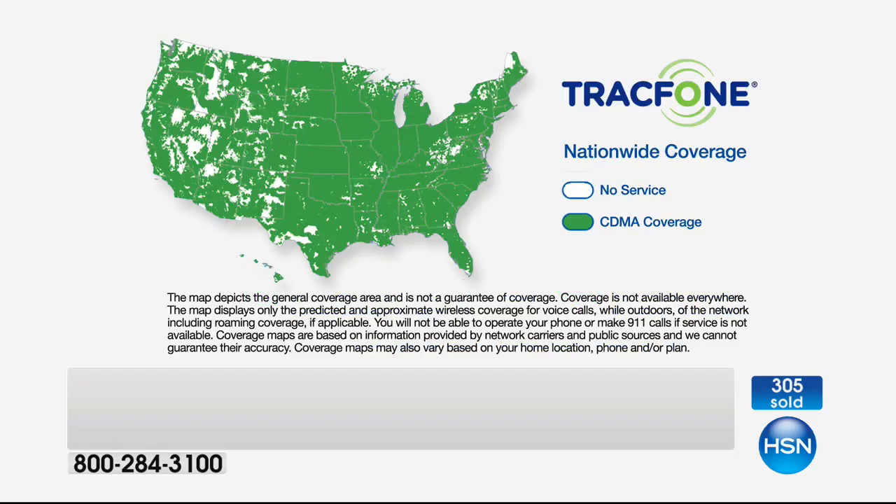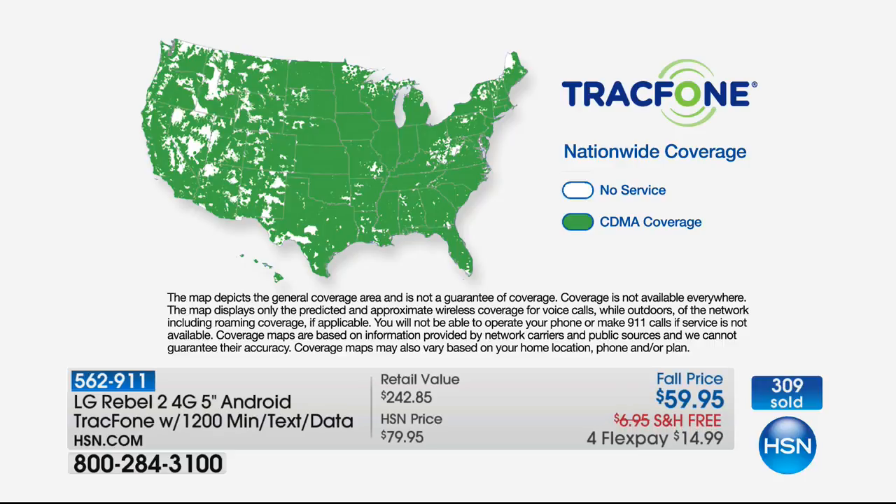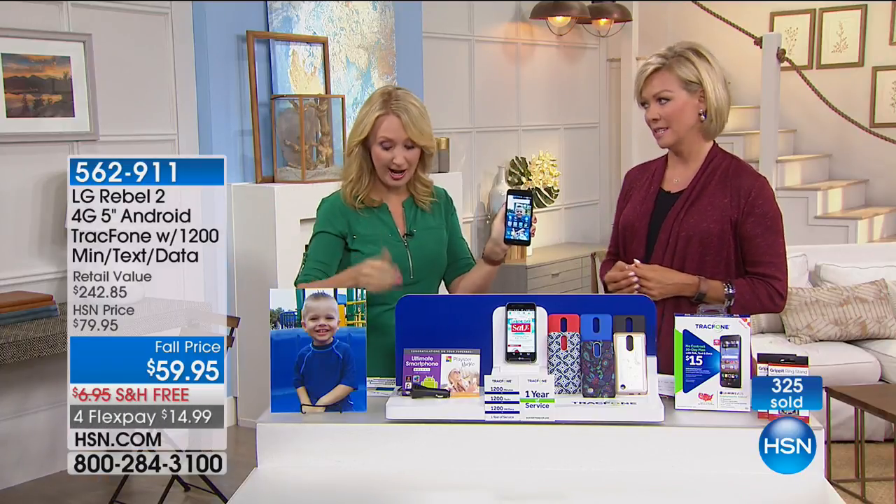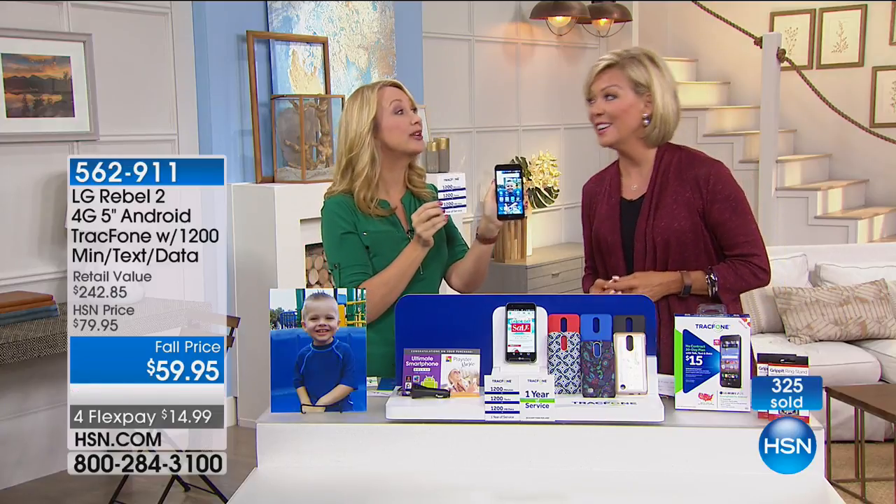No phone bills ever coming to your house — that's why this is a great phone for a lot of us. If you're an existing TracFone customer and you want to upgrade, you can roll over any unused minutes onto your brand new LG. Look at the coverage map — this is literally the top, highest, premier coverage available in the country. When you're a TracFone customer, you will never ever receive a phone bill because everything is paid for up front.